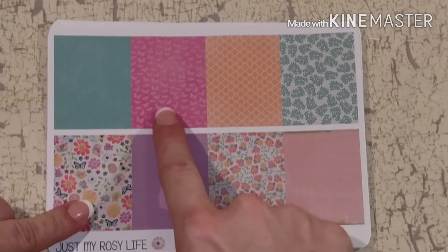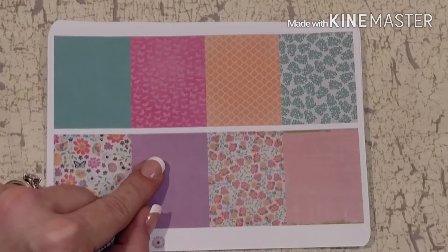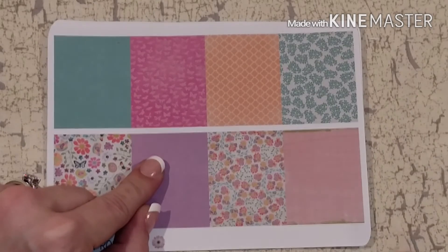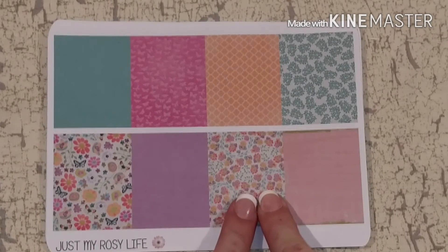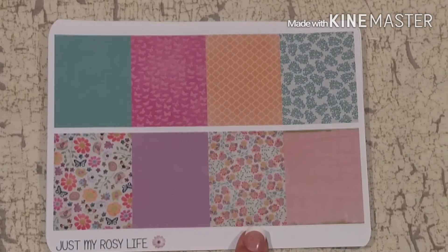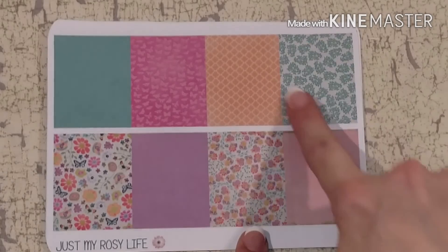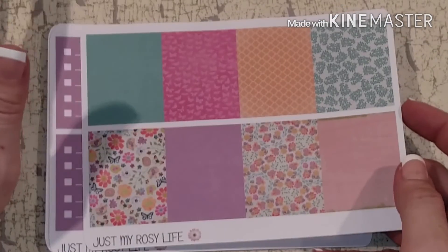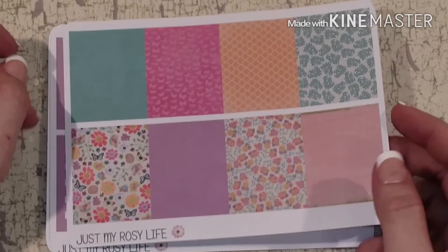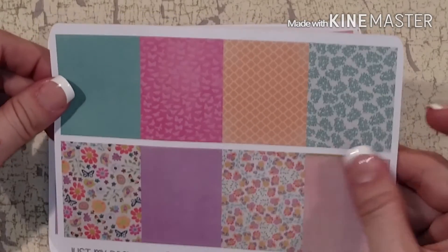There's a quatrefoil or Moroccan pattern — kind of like a lattice but a fancier lattice — and then a beautiful floral with purples tying all the colors in. This box here is like a worn pink with green paint on the edge, and a very simplistic teal floral that coordinates back to that color. Her color stories are really really nice, so I appreciate that as well.